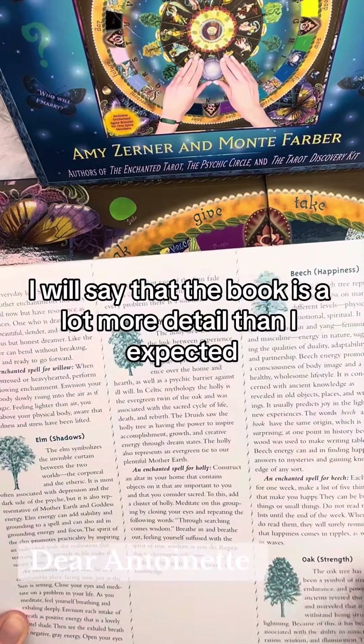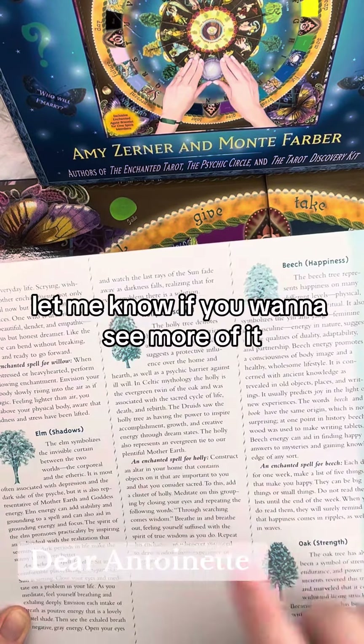I will say that the book is a lot more detailed than I expected and they even give little spells, so it's kind of cool. Let me know if you want to see more of it.